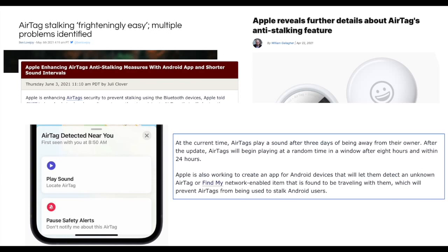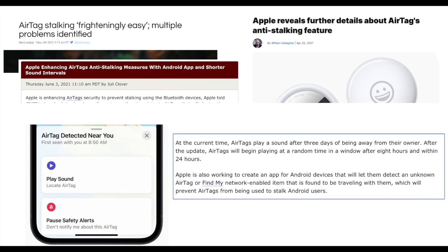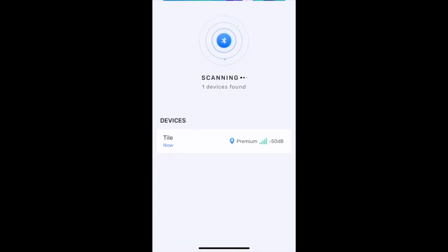Even without Apple making changes, it is surprisingly easy to identify if there is an AirTag in the van. Using a freely available app, a quick scan identifies unknown devices — and once detected, you can choose to either jam the device or use the signal meter to find and remove it.